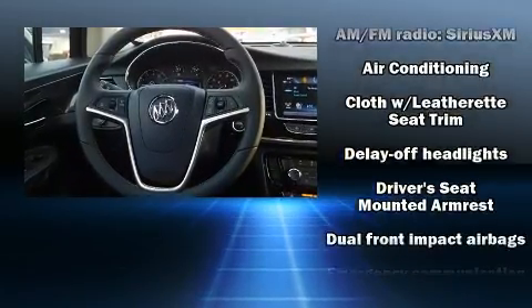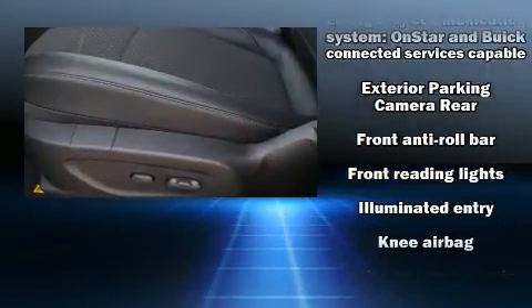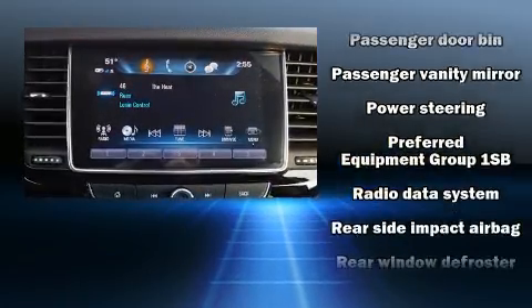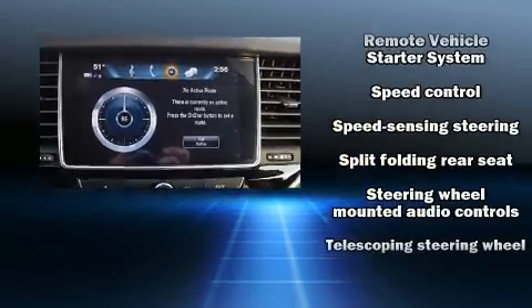Safety equipment has been integrated throughout, including dual front impact airbags, front side impact airbags, traction control, a security system, OnStar, and four-wheel disc brakes with ABS. Brake Assist technology provides extra pressure when applying the brakes.